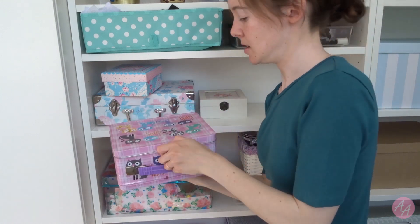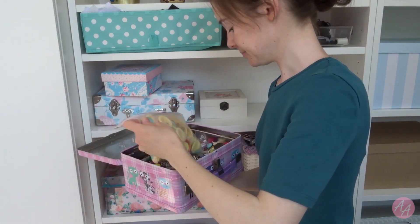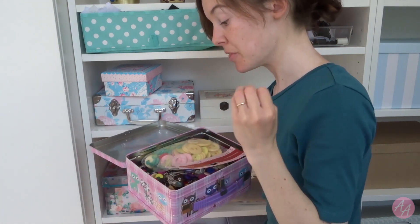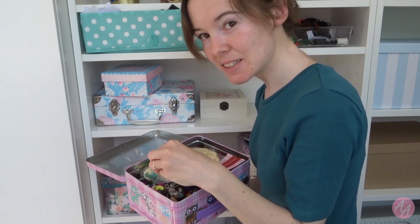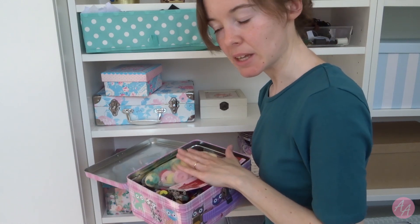This one is buttons — of course, because everyone has to have a button box. I'm thinking maybe I make little bags of buttons because again, who needs this many buttons? Yeah, that might be something I do.